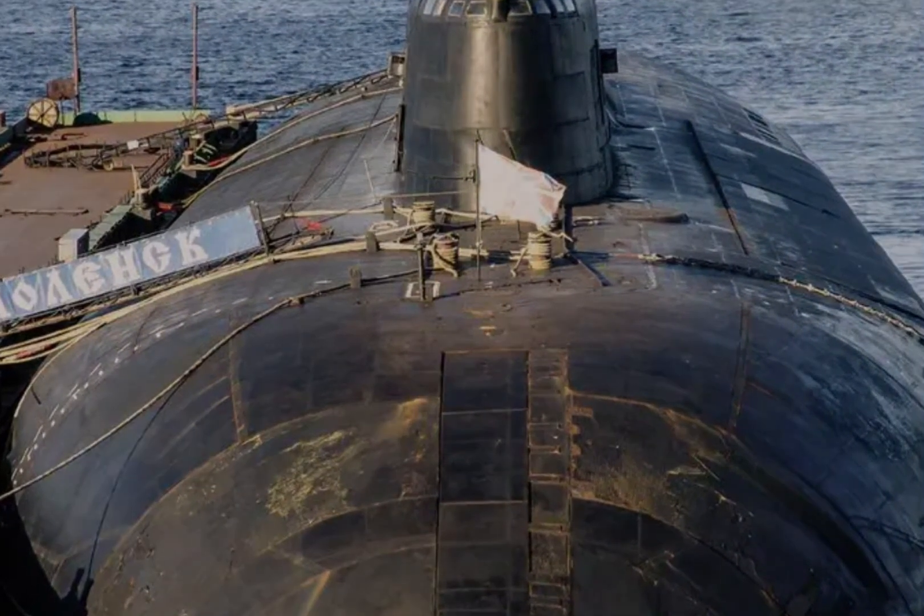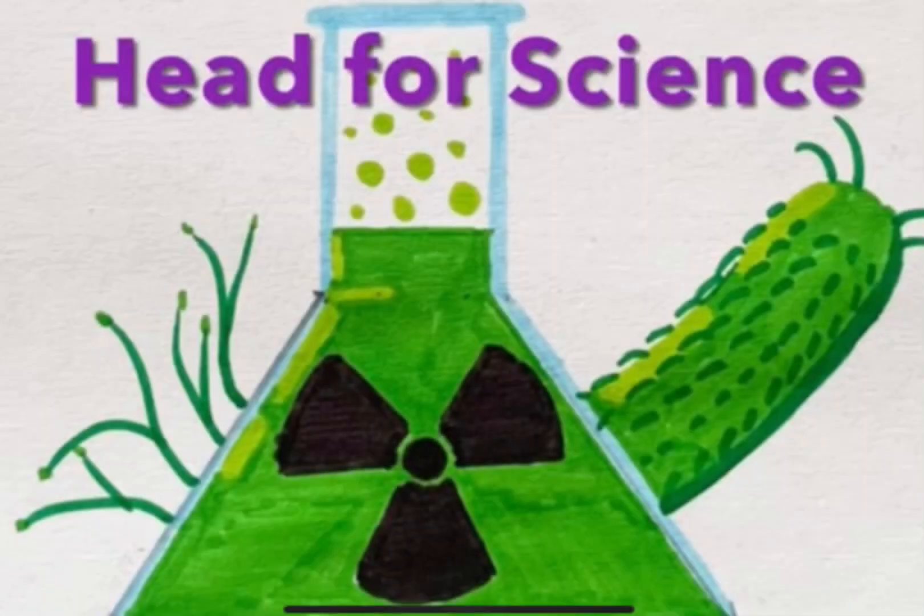And there we go — the five largest submarines in the world. I hope you enjoyed this Head for Science video. Please remember to like and subscribe, and I'll see you in the next video.